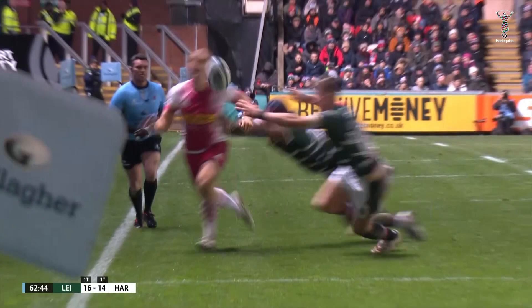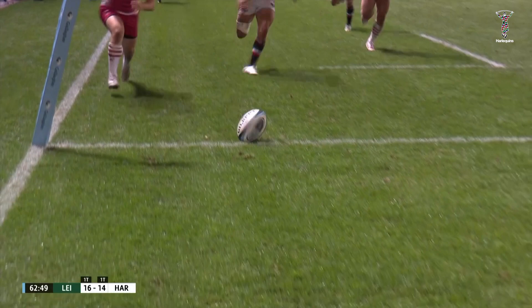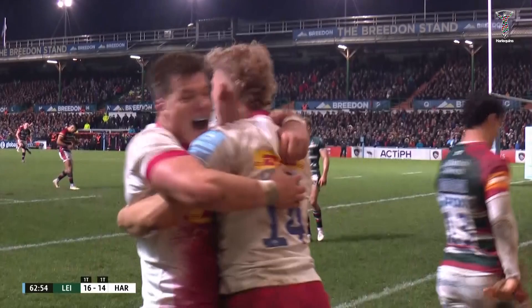Couldn't have put more weight on the ball better, and it just skims on that surface — the rotation of the ball taken out by the moisture — and his chase is good. What a try that is! What a lift for Harlequins!